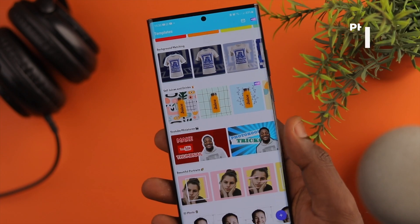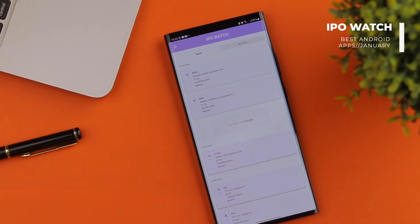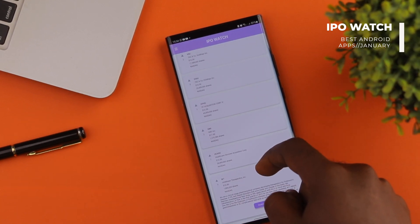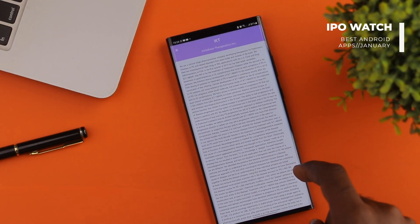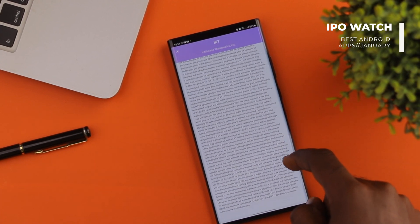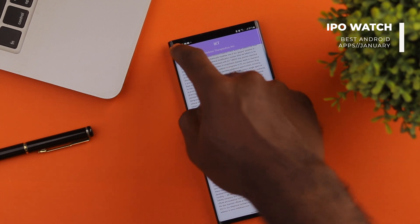Now let's come to the fourth app. If you're looking to enter into portfolio investing in 2021, the best way to start is by paying close attention to upcoming IPOs, and what better way to do that than with IPO Watch. With IPO Watch, you can stay up to date with upcoming IPOs.